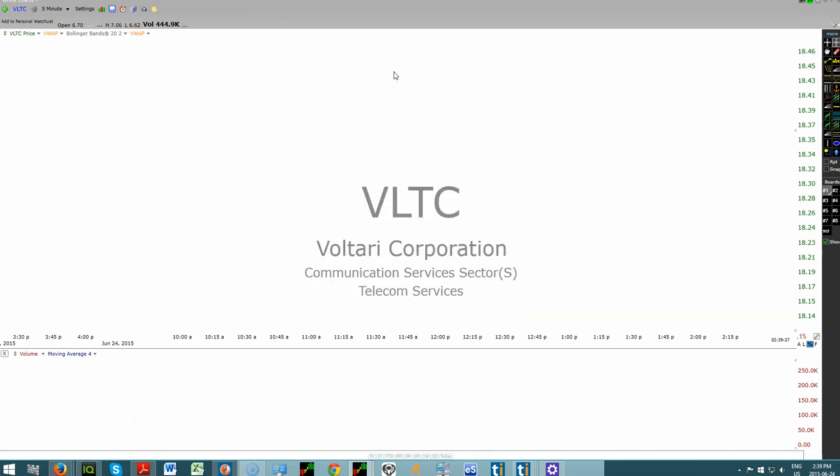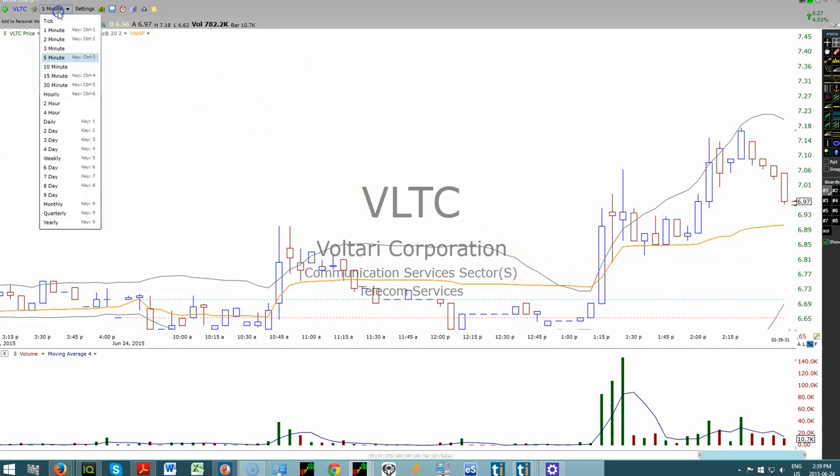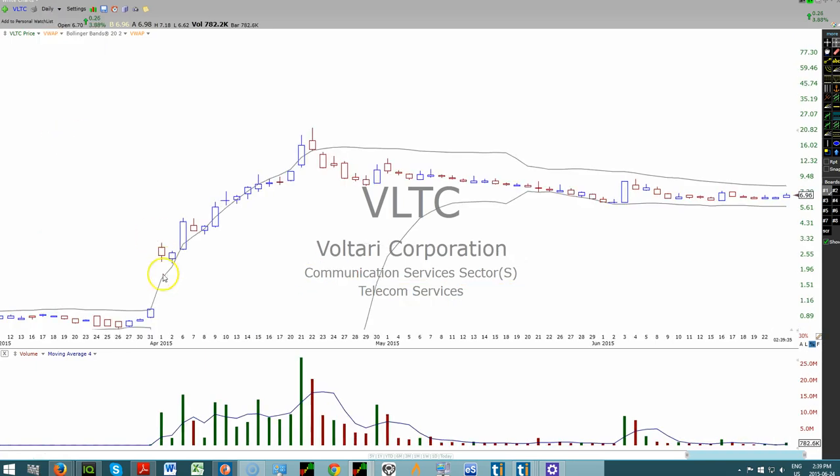VLTC — we all remember. Let's take a look at the daily. Way back here is when he said he was taking an over 50% stake in this company. And so now people are wondering, will he up the ante in it?